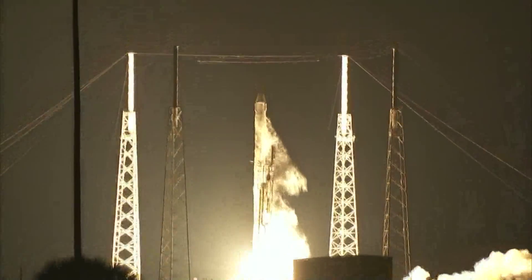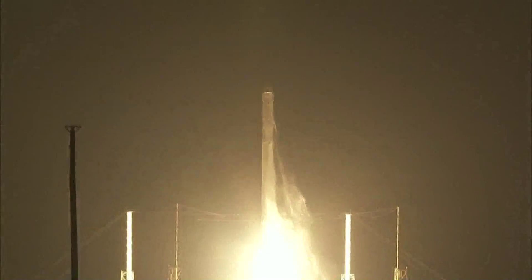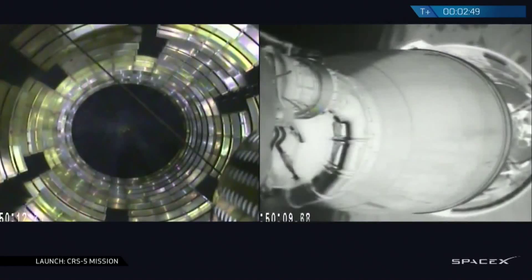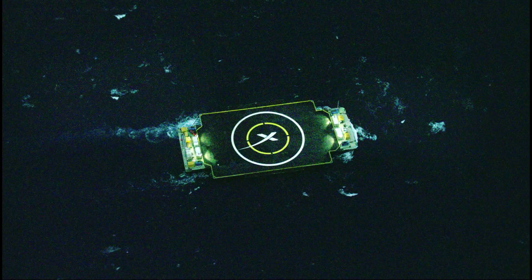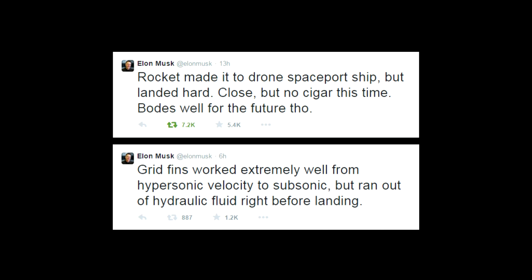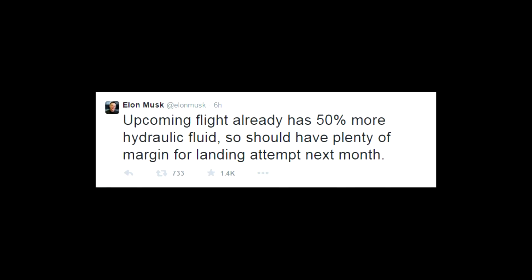Finally, on Saturday, SpaceX launched a Falcon 9 with a Dragon capsule full of supplies to the ISS. Launch and separation were a success, but we were holding our breath for the first stage landing attempt on the Spaceport drone ship. The rocket made it to its target but hit the platform pretty hard, causing some damage. It was determined that the rocket ran out of hydraulic fluid shortly before it touched down, causing the hard descent. Elon Musk says SpaceX is ready to try again next month, with 50% more hydraulic fluid and some important lessons learned. The Dragon capsule is expected to meet up with the ISS this Monday.